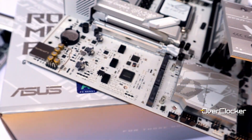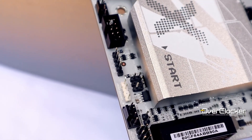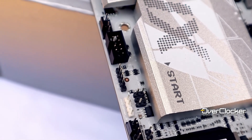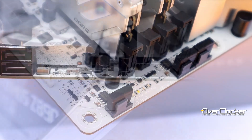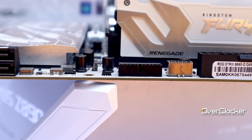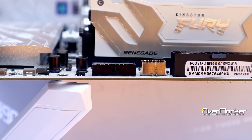As for the board headers, we have a single USB 2.0 header, five 4-pin PWM fan headers, three ARGB headers, a single USB 3.0 header, and one 10-gigabit Type-C header for your front panel.